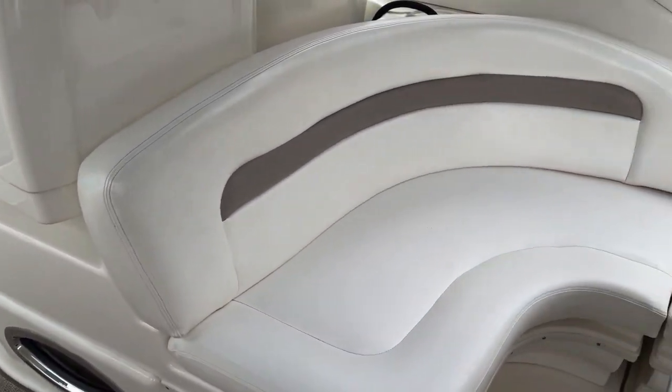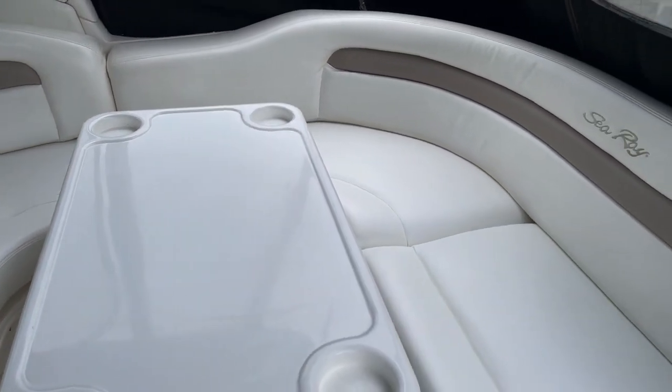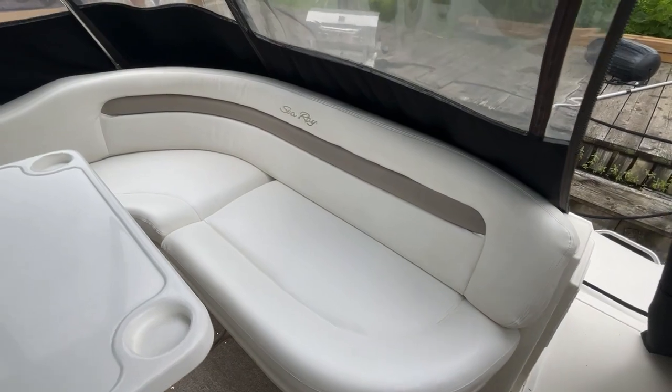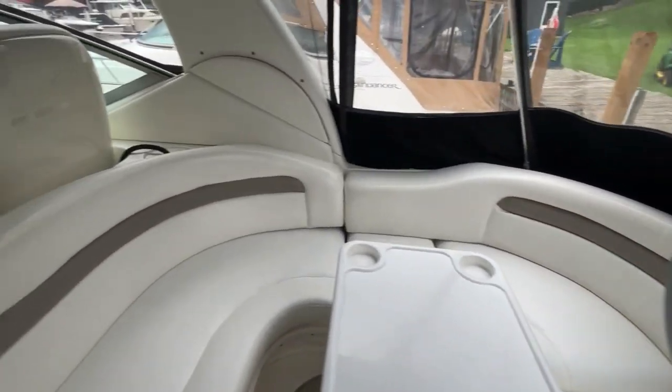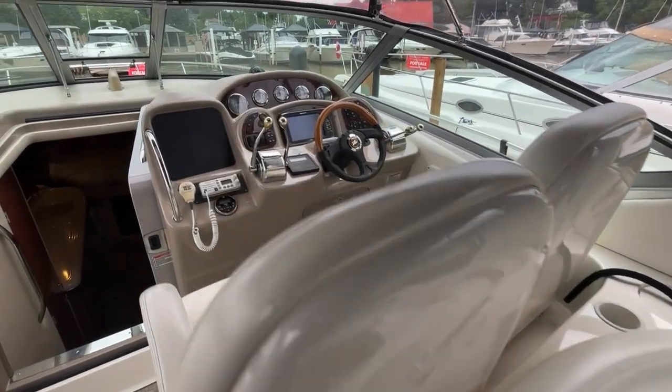There's a generous-size U-shaped lounge that does have the filler cushions as well, which makes it into a day bed arrangement. Widening the screen a little bit so you can have a better look — a very unique feature on the C-Ray 340.